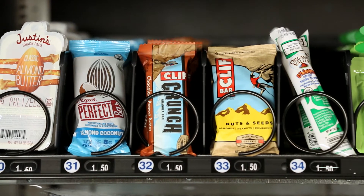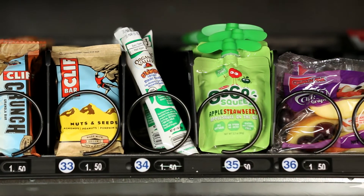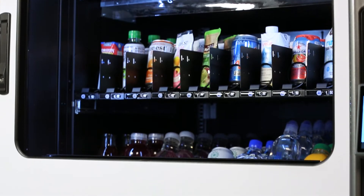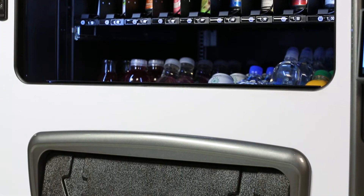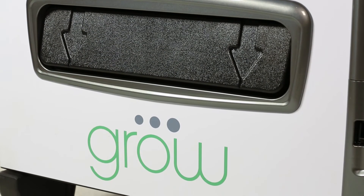Grow offers a wide selection of healthy vending options with over 20 drink selections and up to 30 snack and entrée selections, all from one machine. It has the ability to offer not only healthy drinks and snacks but also fresh items such as yogurts, smoothies, entrée items, salads, and even sandwiches.